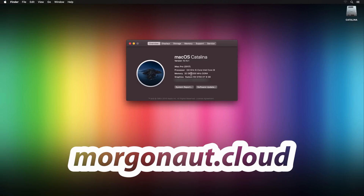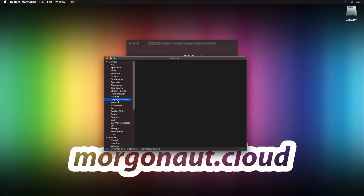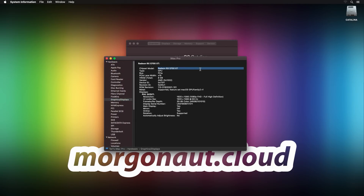Here as proof you can see I'm running the AMD Radeon RX 5700 XT inside the latest macOS Catalina 10.15.1 on my Intel i9-9900K Hackintosh build. The AMD Radeon RX 5700 XT is showing the latest Metal version, fully supported. So let's shortly test it in DaVinci Resolve Studio 16.